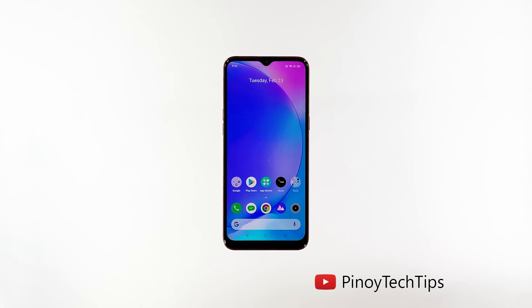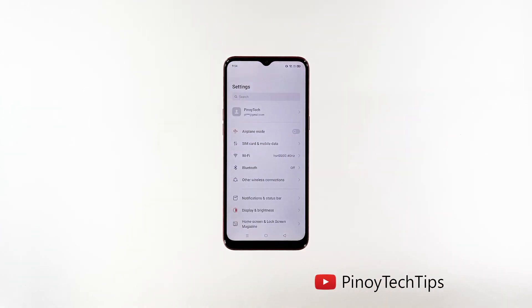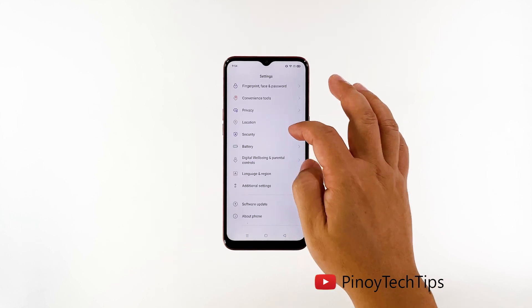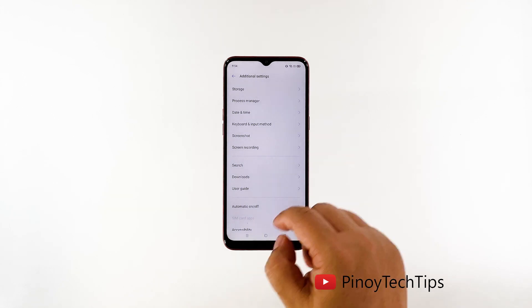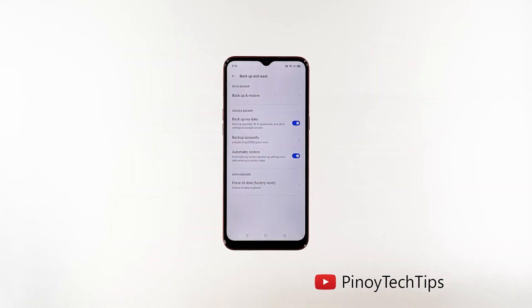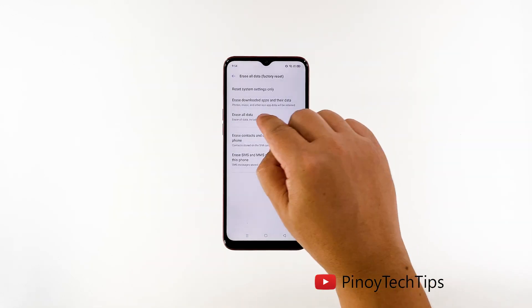Pull up the app drawer and tap Settings. Scroll down a bit and tap Additional Settings. Scroll down again and tap Back Up and Reset. Tap Erase All Data, and if prompted, enter your security lock.